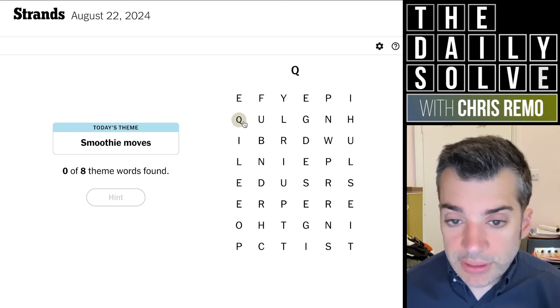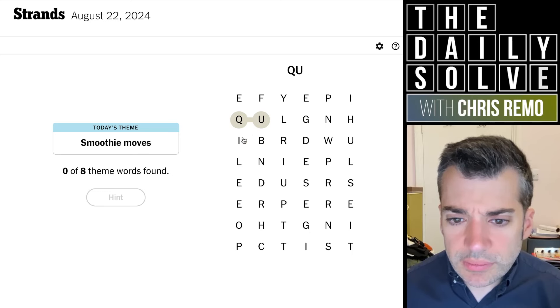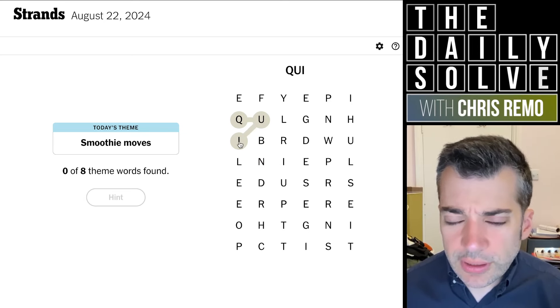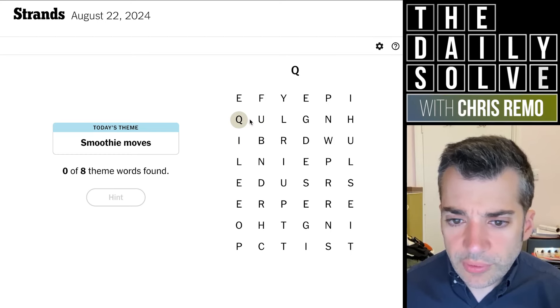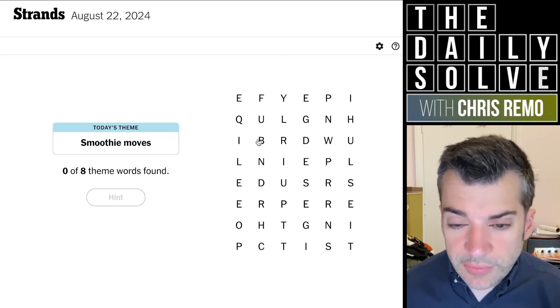QU immediately attracts my attention. Quinine? No. It might not be the beginning of a word actually, because I don't really see anything spellable. There are so few vowels following it that it's probably not actually the beginning of a word. That's unfortunate, because that's going to make it more difficult to determine where it goes.